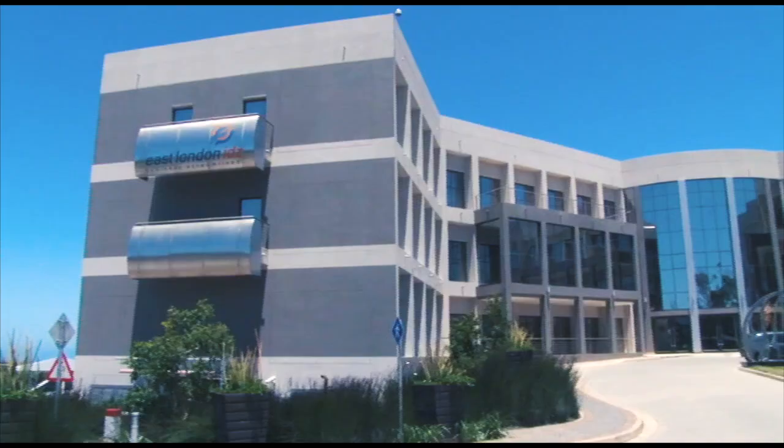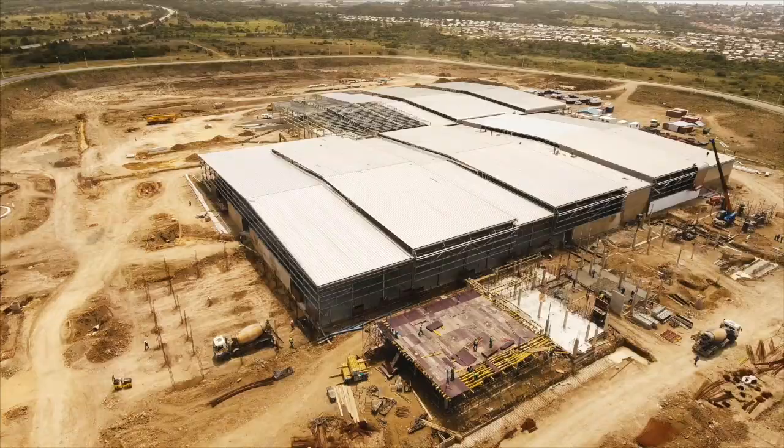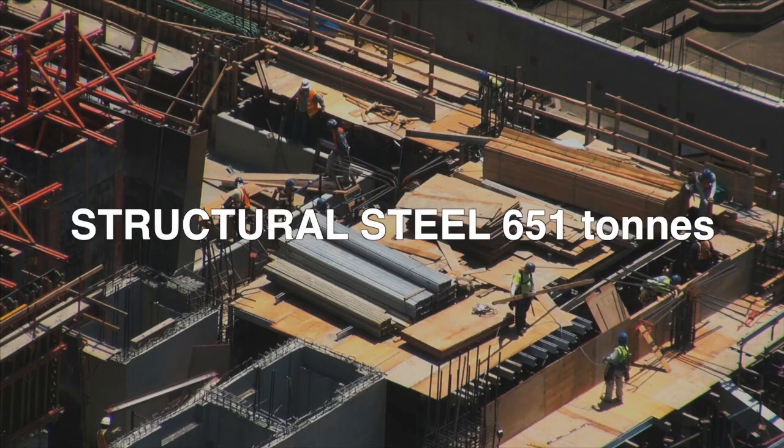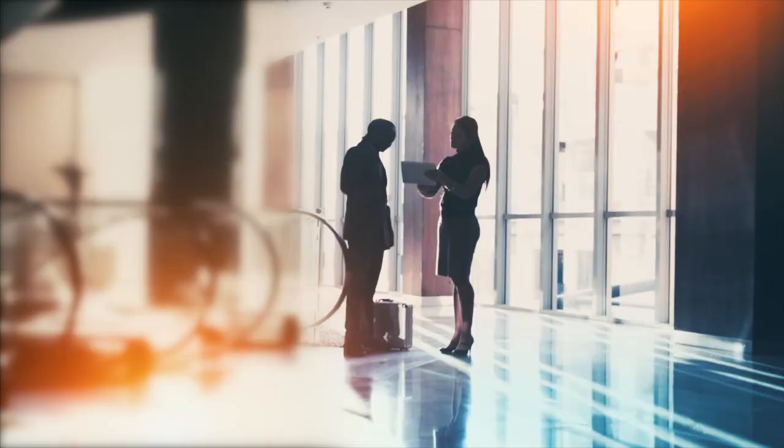Close to the port and East London Airport, in a prime location in the East London Industrial Development Zone. As impressive is the volume of materials used to build it, and the creation of jobs.